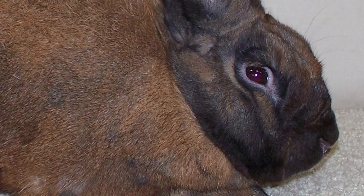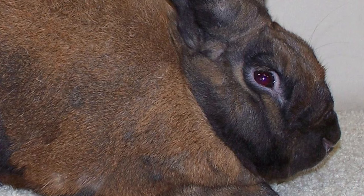The Cinnamon Rabbit is a breed of domesticated rabbit developed in the United States of America.